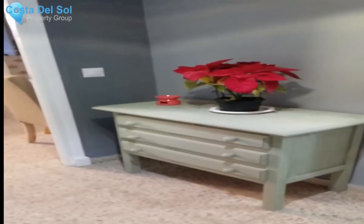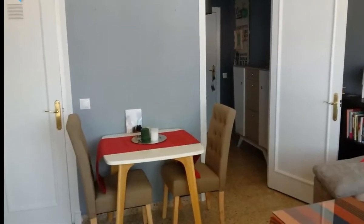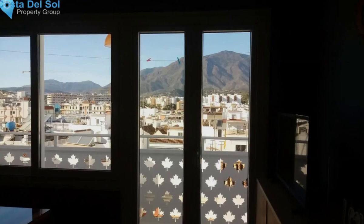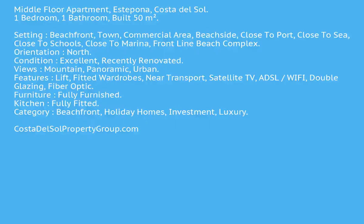Condition: excellent, recently renovated. Views: mountain, panoramic, and urban. Features include lift, fitted wardrobes, transport links, satellite TV, ADSL/Wi-Fi, double glazing, and fiber optic. Fully furnished with a fully fitted kitchen. Category: beachfront, holiday home, investment, luxury.